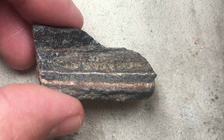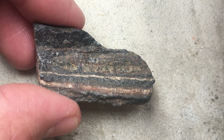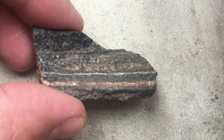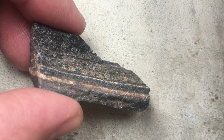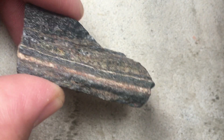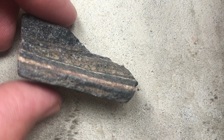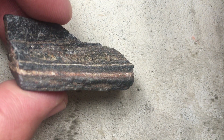Most banded iron formation ended about 1.8 billion years ago, with a few little exceptions. This is of interest to me because it's believed by many that this is sort of a fossil, or a record, of the earth becoming oxygenated.